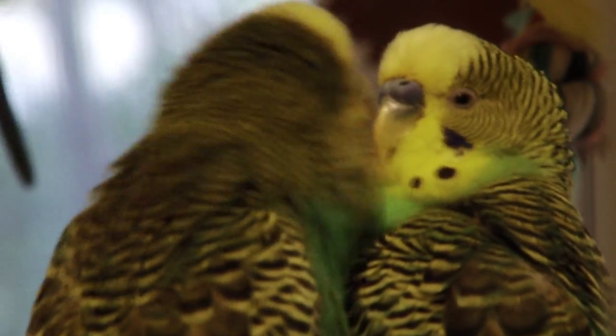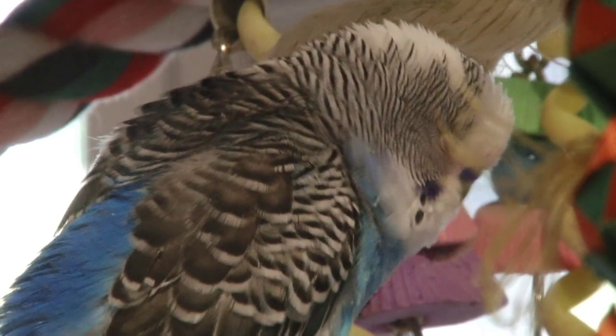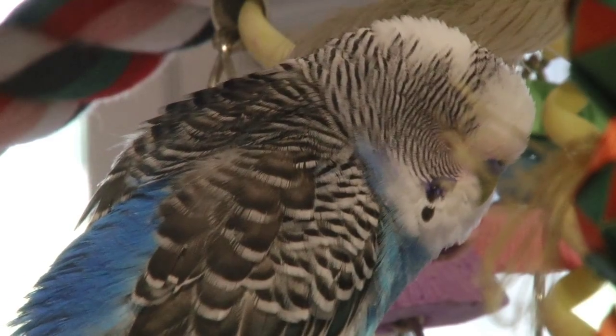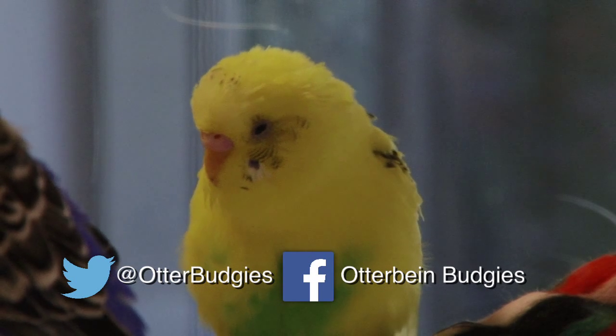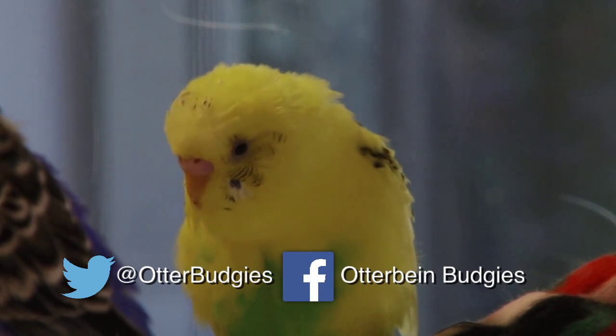I just hope that anybody who's interested will come look at the birds. It's a nice display to have, and I encourage people to stop by and spend some time watching them. You can follow the budgies on Twitter and on Facebook.